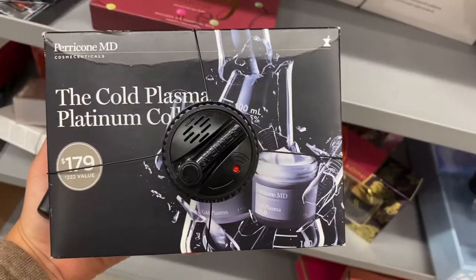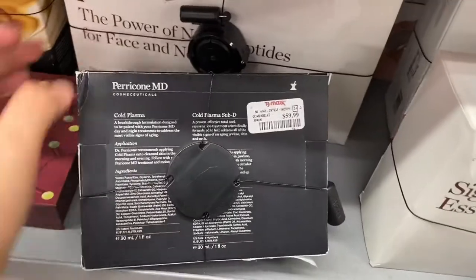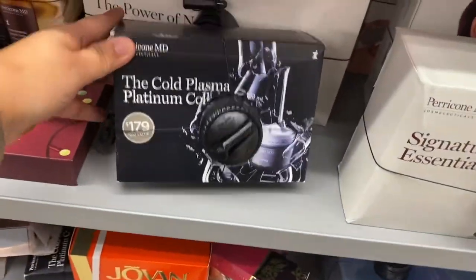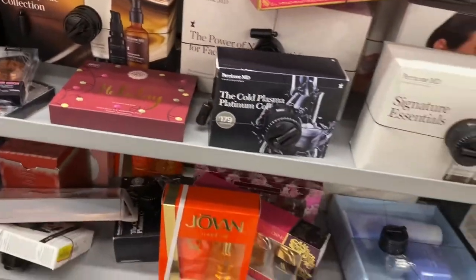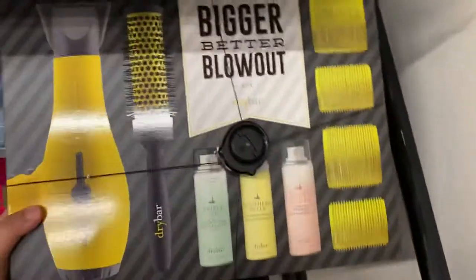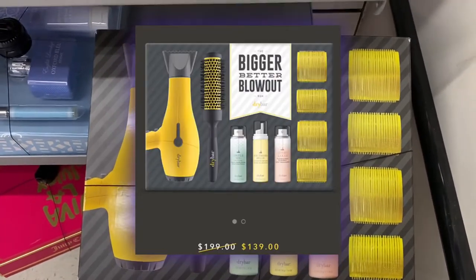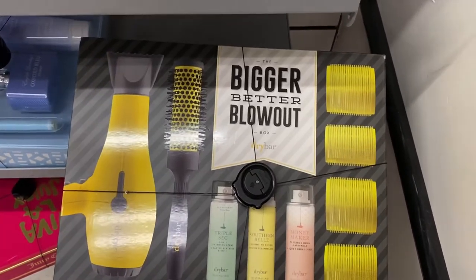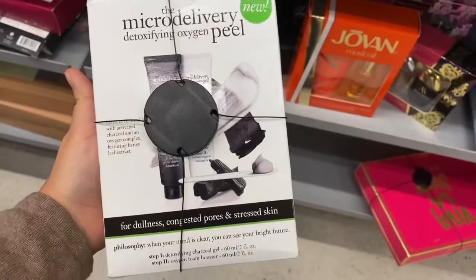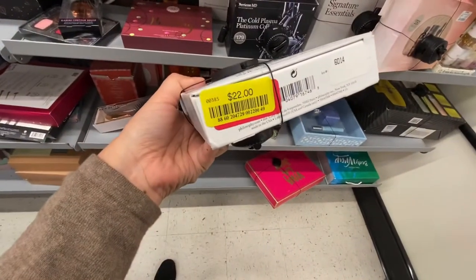And we have this guy right here — it's a $222 value running for $59.99. I like their brand a lot, a lot. The blow dryer is running for $129. I can get this whole thing up here — I think it's like $300 something. I can't remember. This guy's on clearance, running for $22. The yellow tag means that's the lowest they'll go.